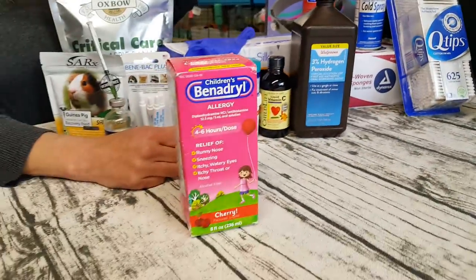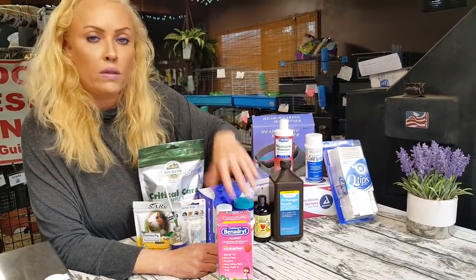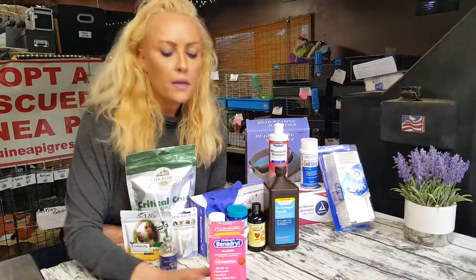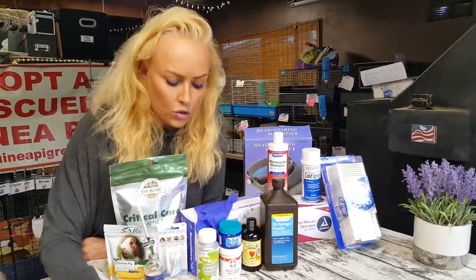Children's Benadryl — super important. We use this a lot when guinea pigs come in with ringworm or mites that are really advanced. It helps them with the itching and not scratch as much. Very important.